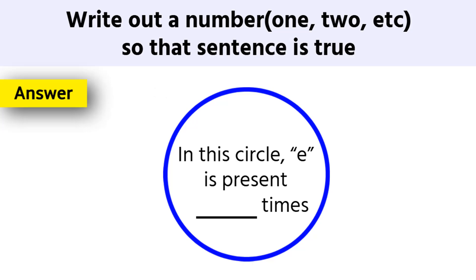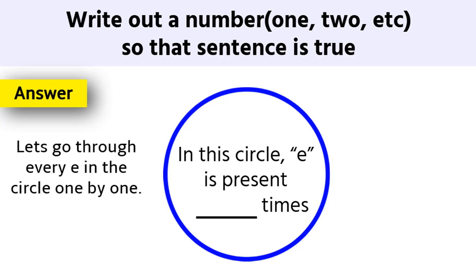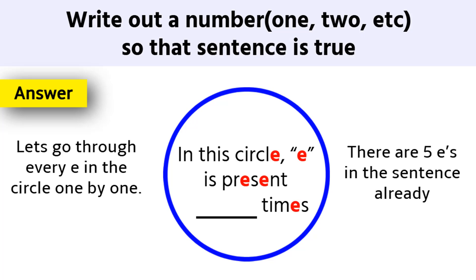Hope everyone has given their answer in the comment section. I will tell you the correct answer of this puzzle. Let's go through every E in the circle one by one. There are 5 E's in the sentence already.